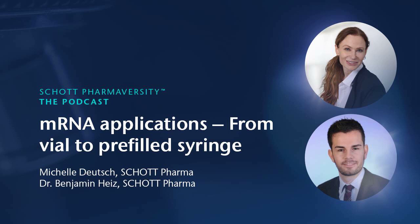My first question, especially for the audience hearing this podcast for the first time: the COVID-19 pandemic has shown the great potential of mRNA vaccines. Can you briefly explain the main benefits and potential drawbacks of mRNA vaccines when compared to more traditional ones?